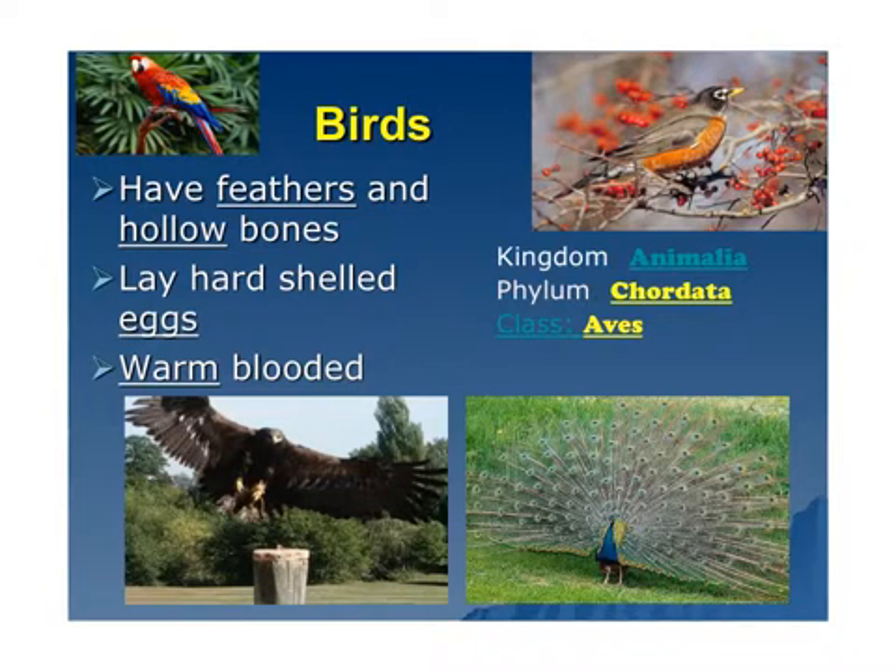Some of the characteristics of birds are they have feathers and hollow bones, lay hard-shelled eggs, and are warm-blooded. They're in the kingdom Animalia. Again, they have a spinal chord, so they are in the phylum Chordata. And their class is called Aves. Sometimes when you go to a zoo or the living museum, you go to what's called an aviary. That's because birds are in the class Aves.